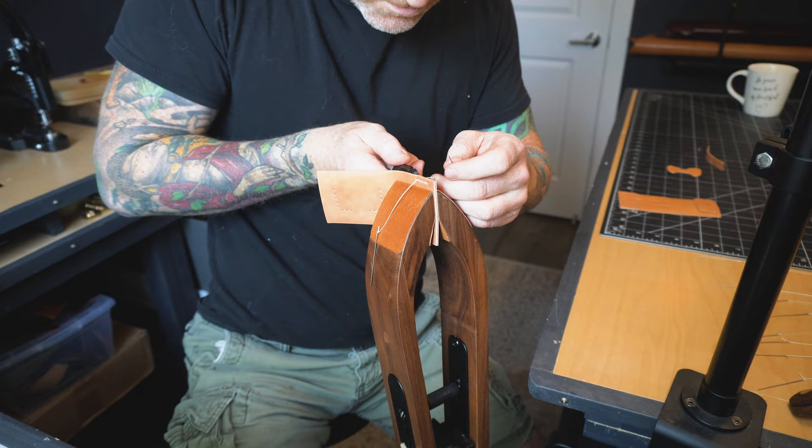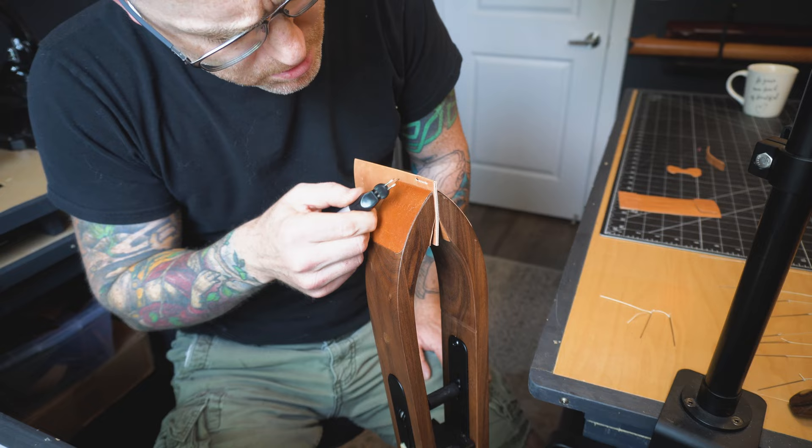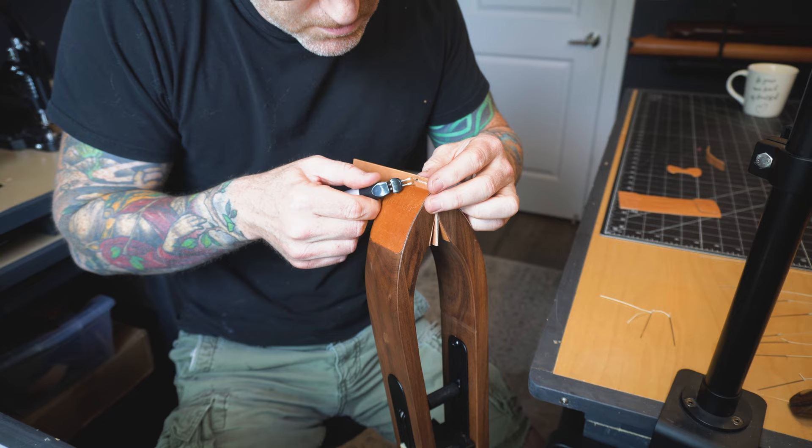That feeling is short-lived. One thing I often forget to consider is the actual time it takes to simply thread the needles. On a single wallet, that process is fairly quick — you're threading two needles, doing a stitch, it's not that big a deal. But on these dart cases I had 13 individual runs of thread, so that's 26 individual needles I had to thread, cut, snip, burn, stitch. The time it took to simply prep the needles was way longer than I had anticipated. I didn't even film it because it would have been a waste of time. Threading the needle — not very fun.